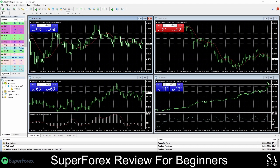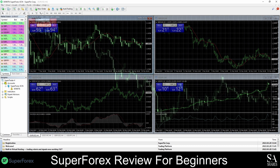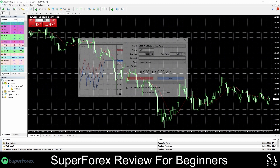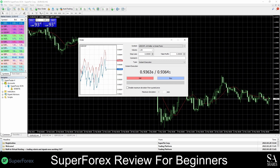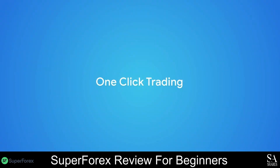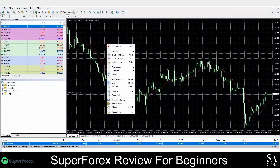This is MetaTrader 4 with SuperForex. In the center you have your graph, on the left your navigator and market watch, and at the top of the screen a variety of tools and options that you can choose from. If you are new to the MetaTrader 4 trading platform, SuperForex provides a variety of platform tutorial videos to help you learn the basics and get started.